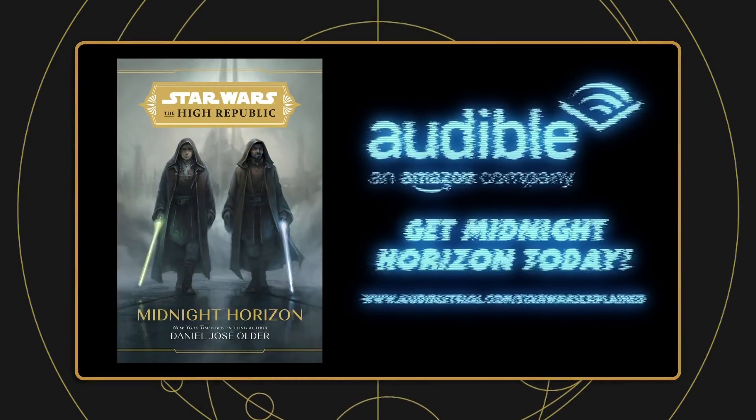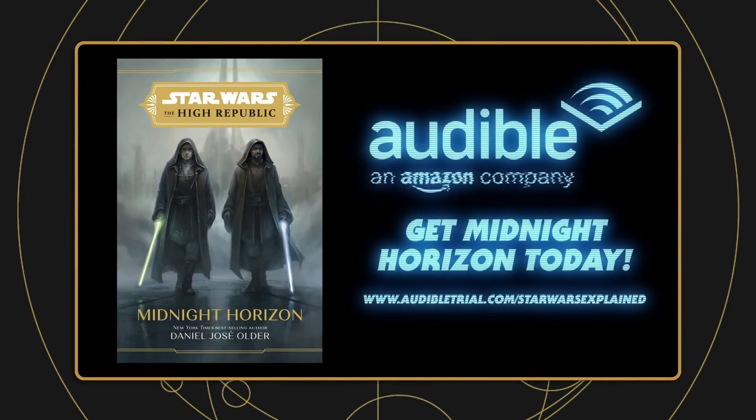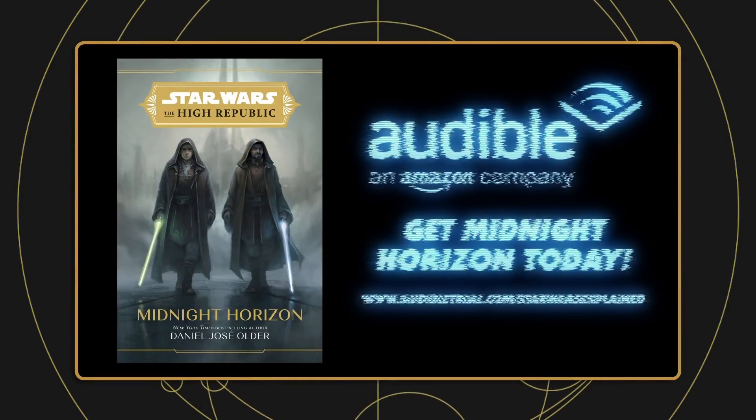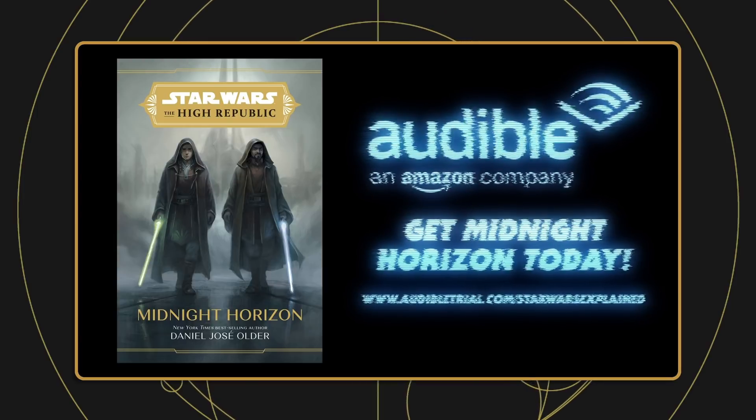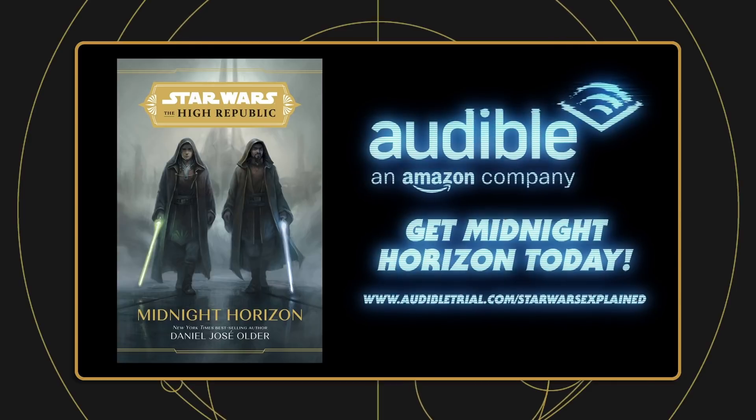If you're interested in checking out Midnight Horizon, you can pick up the audiobook for free on Audible — just click the link in the description or visit audibletrial.com/StarWarsExplained. The audiobook is out right now and the production value on all Star Wars books is very high, with sound effects and music — it's like listening to a movie. Signing up for an Audible trial gets you a credit for one free book that you can use on Midnight Horizon, the other High Republic books, or any Star Wars book you want, and you'll be supporting the channel.